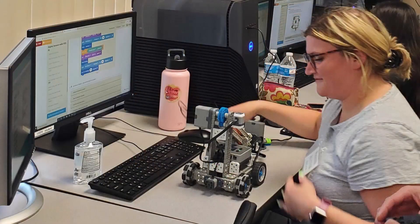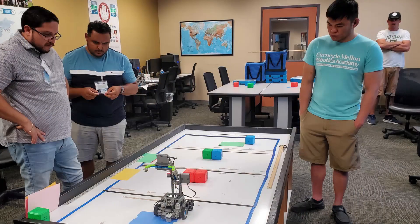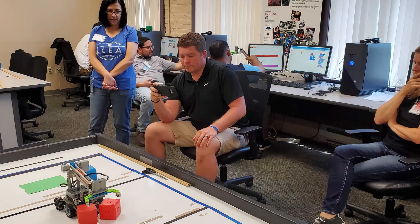Robotics classroom veterans and those just starting out are both welcome and encouraged to take part in the training. No prior experience in coding or robotics is required.